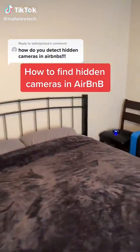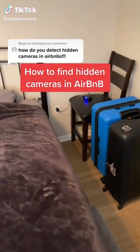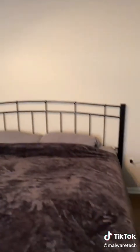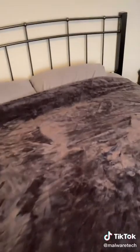Here's how to spot hidden cameras in an Airbnb or hotel. The first thing you're going to want to look for is devices that are conveniently placed where a creeper would want to look. Take this fire alarm for instance — it's placed right above the bed.